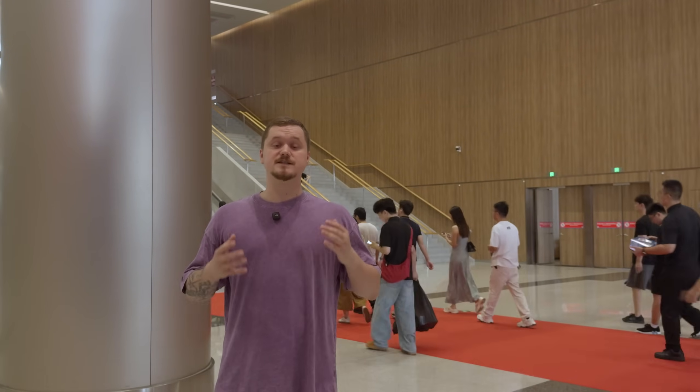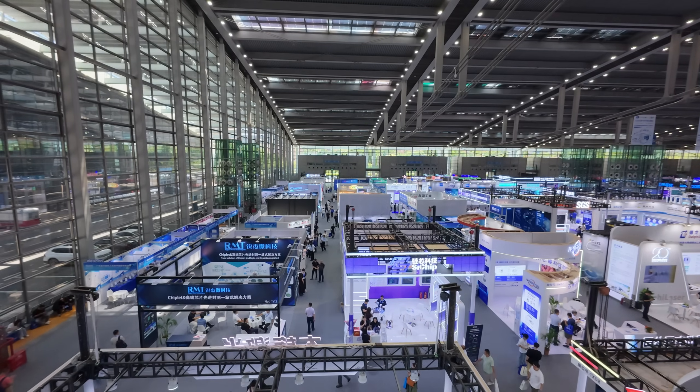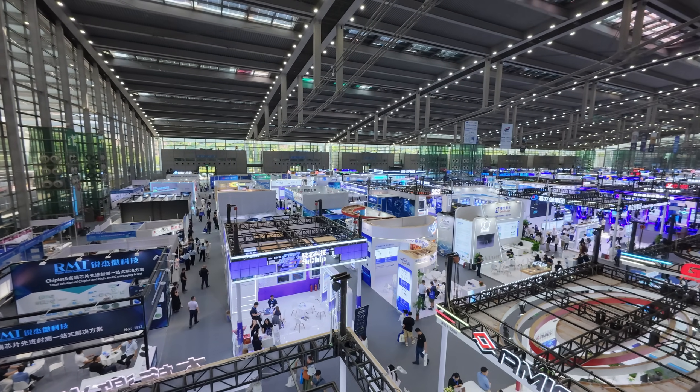We're at the Shenzhen Convention and Exhibition Center, where multiple tech exhibitions are happening at the same time. There are so many events that it's actually hard to figure out the exact names. More than that, this isn't the only location in Shenzhen city where events are happening right now. We'll try to find interesting things and cover as many as we can, so let's get started.